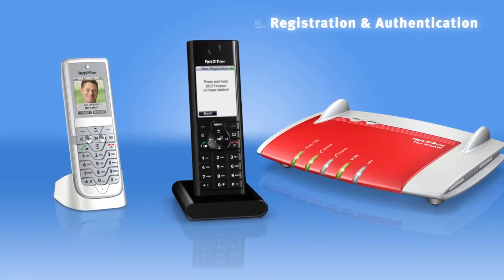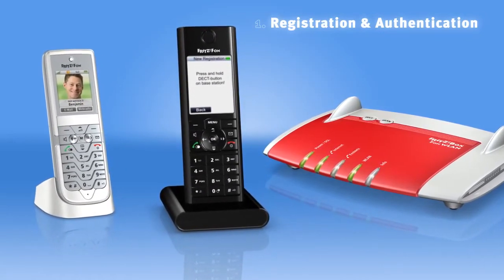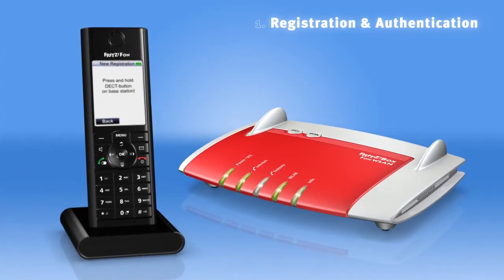First off, the phone needs to be locked at the base station — in this case, your FRITZ!Box. To begin with, start the registration procedure using your phone, then press the DECT button on your FRITZ!Box. Both devices will then automatically sync in a matter of moments.